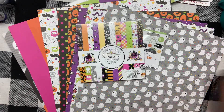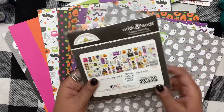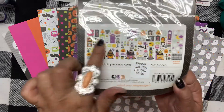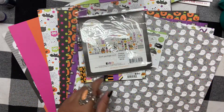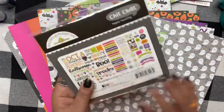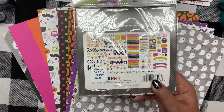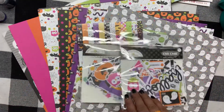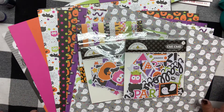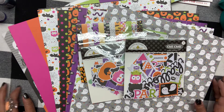I got the Happy Haunting odds and ends pack — look at all the little ephemera you get to add to your pages. Then I got the chit chat stickers because I love using those for titles and little accents to add to your layout. I am obsessed with Happy Haunting — this has probably been my favorite Halloween line from Doodlebug yet!